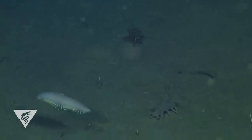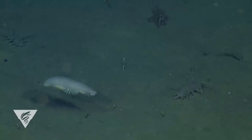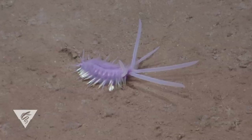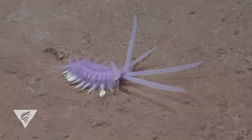Scale worms are predators, continually searching the sea floor for their next meal. Interestingly, many deep-sea species are blind, and rely on long finger-like sensory appendages to help them locate their prey and to give them early warning of predators.